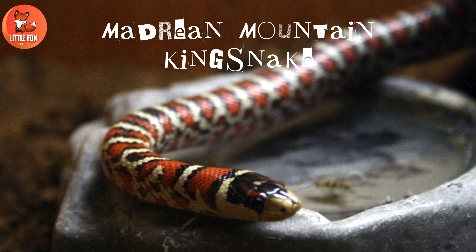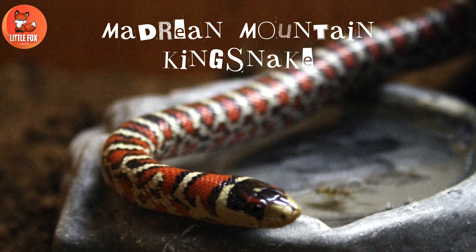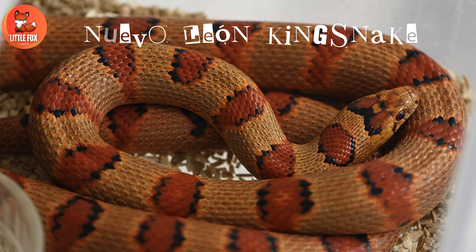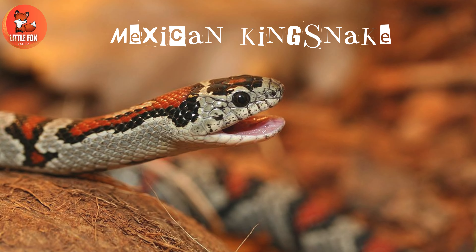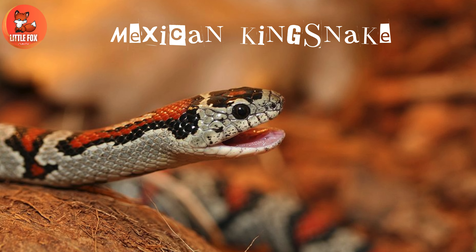Number 15: Madrian Mountain Kingsnake. Number 16: Nueva Leon Kingsnake. Number 17: Mexican Kingsnake.